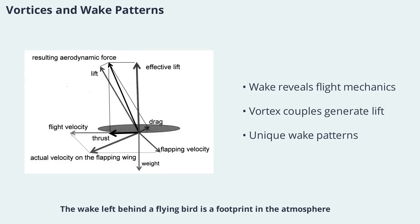The wake left behind a flying bird is a footprint in the atmosphere, revealing much about its flight mechanics. In high aspect ratio wings, the wake consists of organized vortex couples that drive air downward, generating lift. In low aspect ratio wings, the wake is more chaotic, with tip vortices dominating the flow. The structure of the wake depends on wing shape, aspect ratio, and flight speed, making each bird's wake unique.